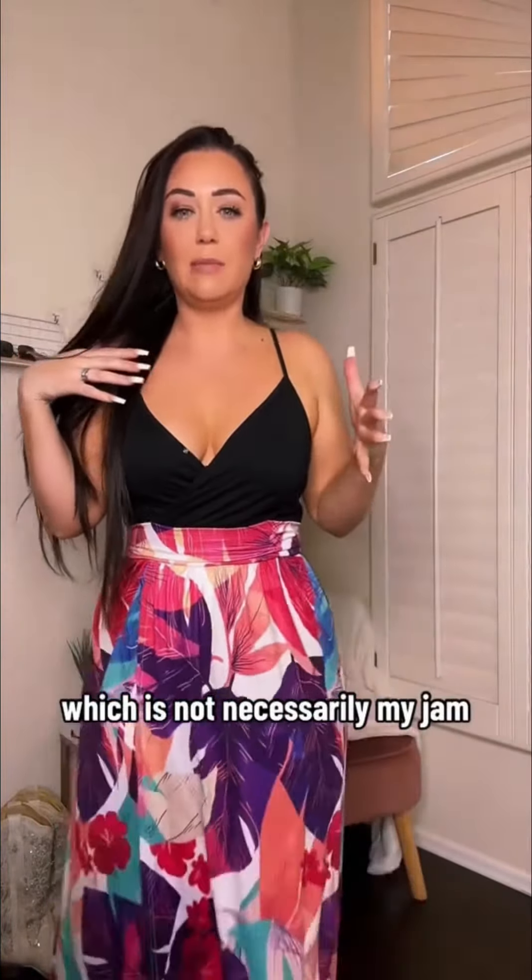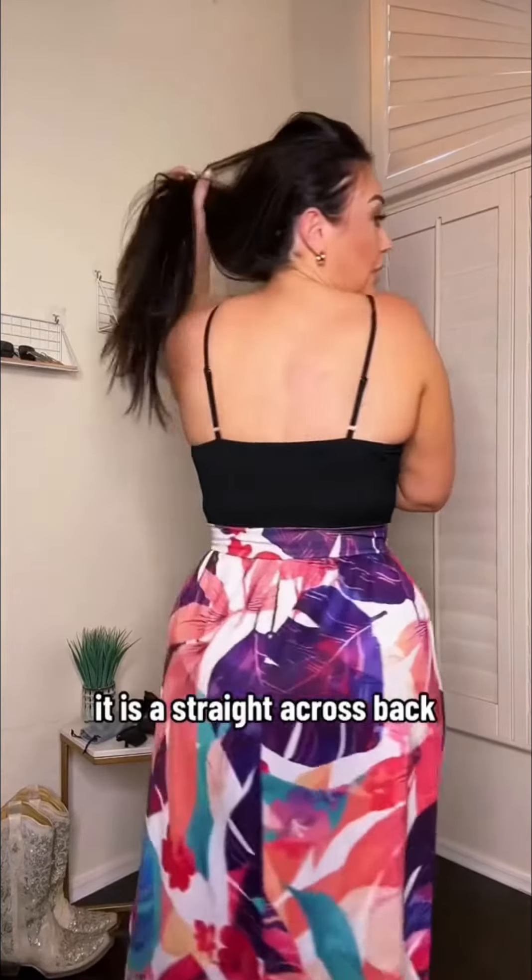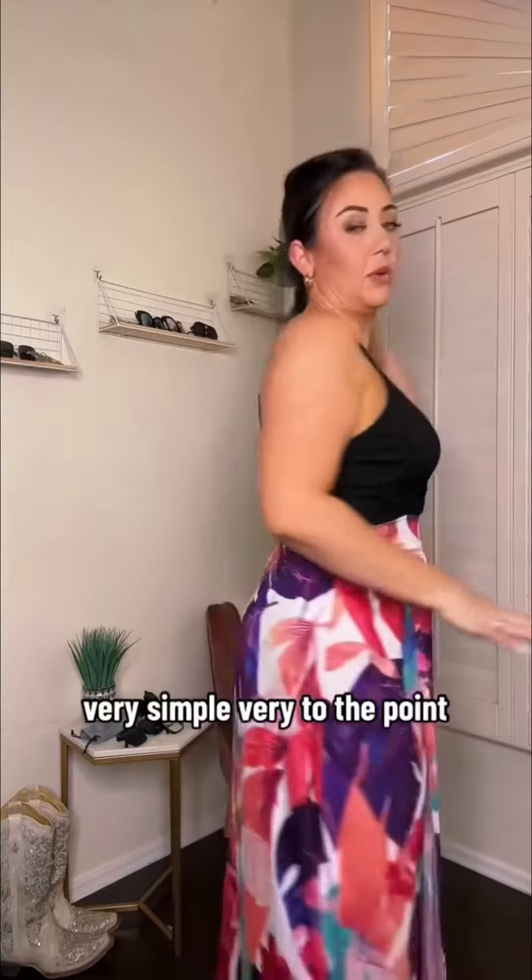The only thing I don't like about that is then the button shows, which is not necessarily my jam, but could be cute and not super noticeable. It does have this great piece right here that really snatches the waist. Super fun, flowy — love the beautiful pattern. It is a straight-across back, very simple, very to the point.